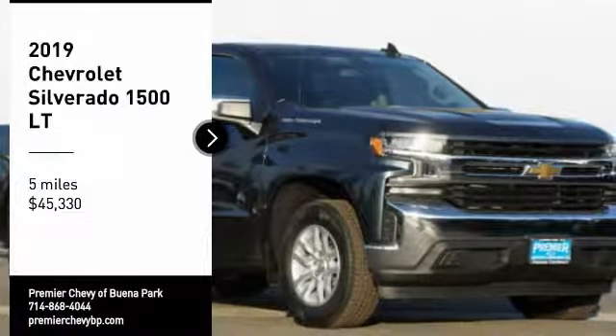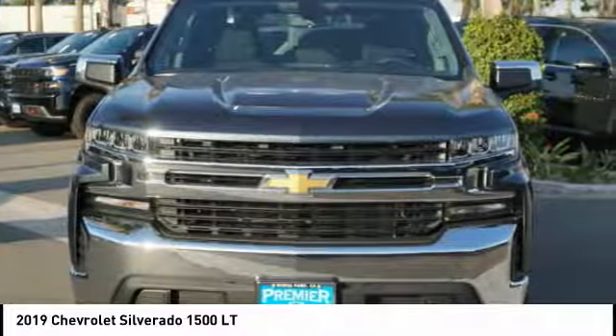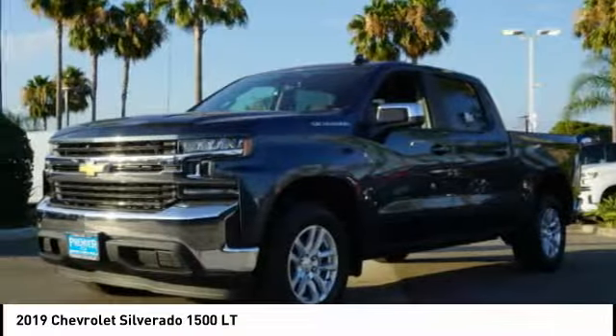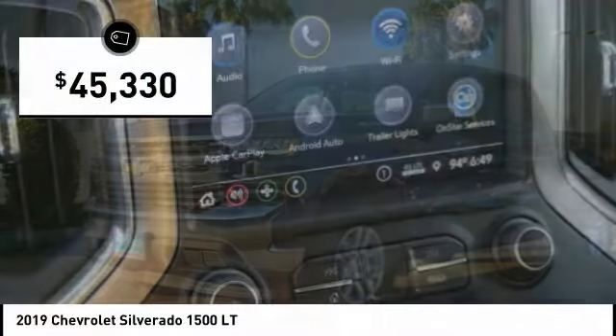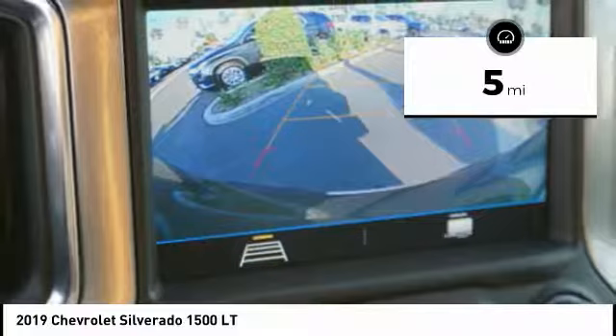Take a ride in the 2019 Silverado 1500. The Chevy Silverado 1500 has the lowest cost of ownership of any full-size pickup and is priced below $50,000. This vehicle has less than 100 miles.